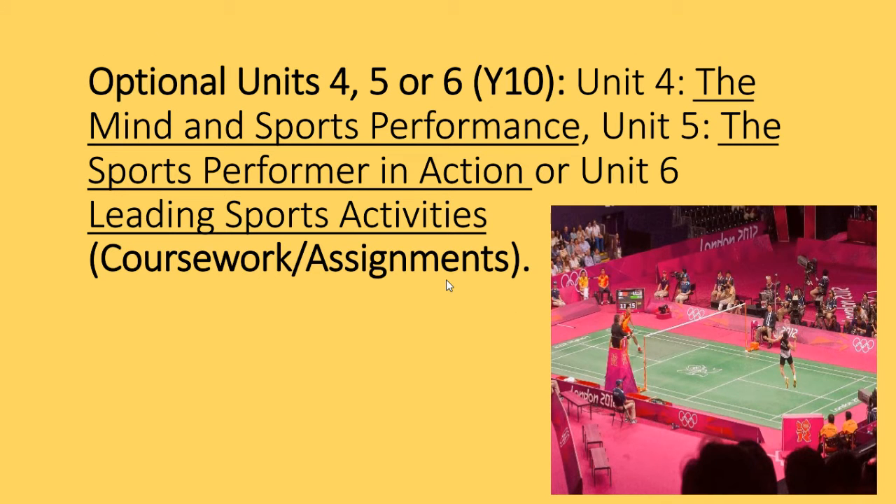Moving on, in Year 10 you'll also do the optional unit — Unit 6, Leading Sports Activities. This gives you an insight into coaching and the skills and attributes needed for that role. You'll be required to produce a session plan, deliver that session plan, and then review it.